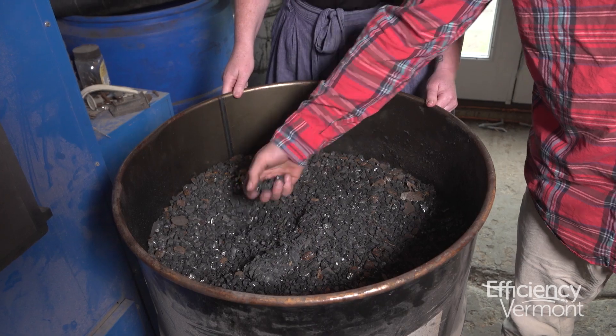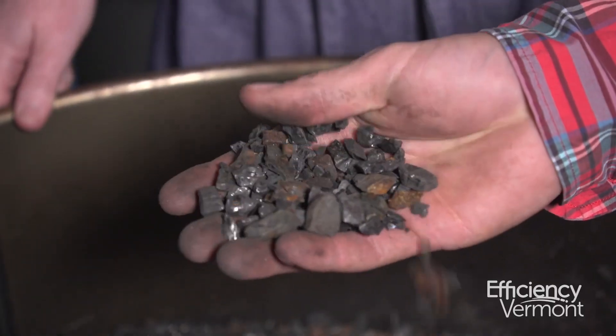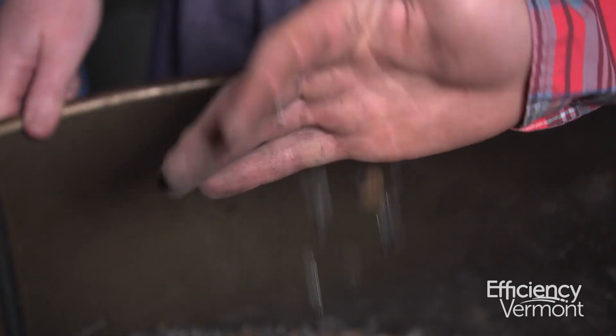We stayed relatively warm by putting as many BTUs to the building as possible and bringing up the ambient temperature of Randolph a few degrees every year. When we were burning coal, we had no real control over the temperature and how much coal we were burning at a time.